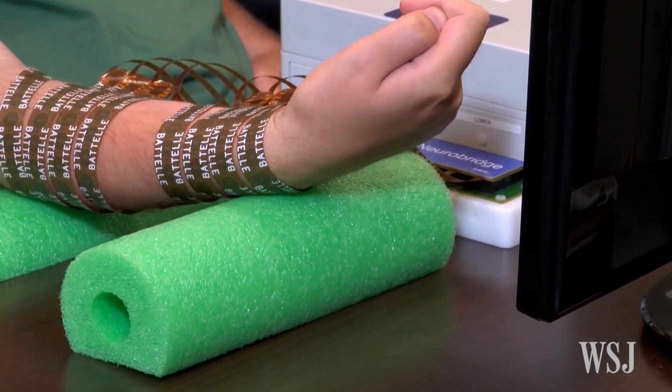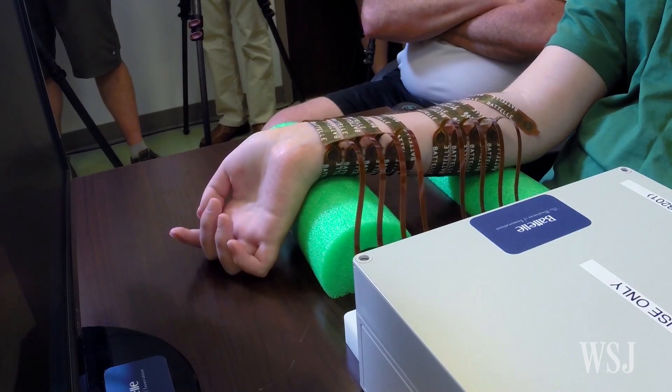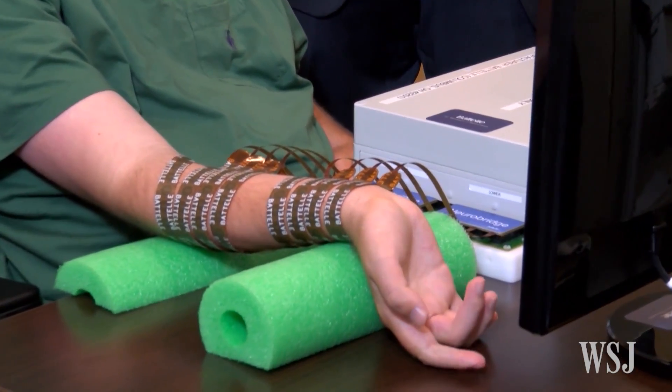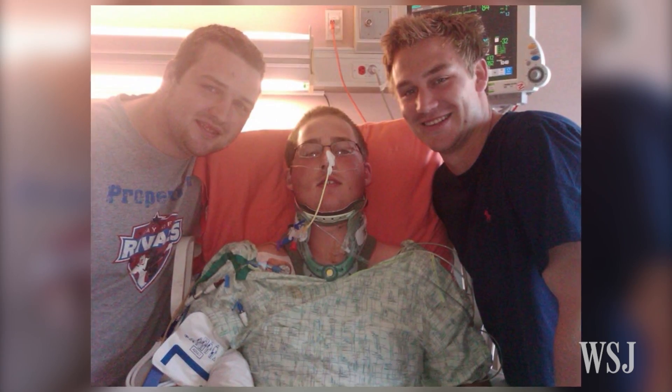In 2014, a team of doctors at Ohio State University's Center for Neuromodulation and engineers from the research and development organization Battelle pioneered technology that enabled Ian Burkhart to open and close his own hand. Burkhart hadn't been able to move his arms and legs since becoming a quadriplegic after a diving accident at the age of 19.